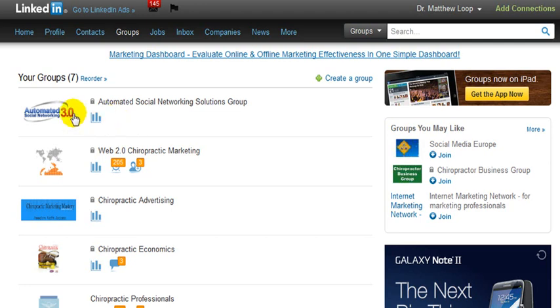What the groups allow you to do, regardless if you have 1,000 or 10,000 members, is mass message these group individuals once per week. It's a very powerful strategy and it's literally a hundred percent deliverability rate.